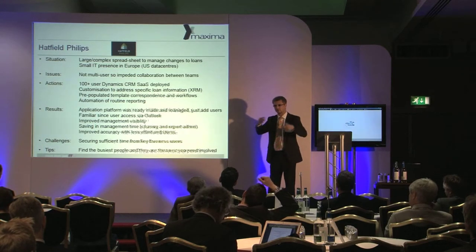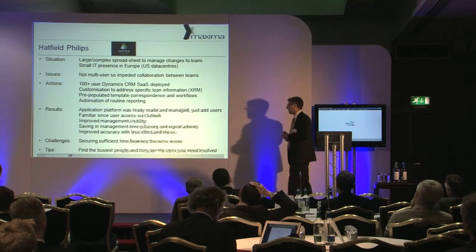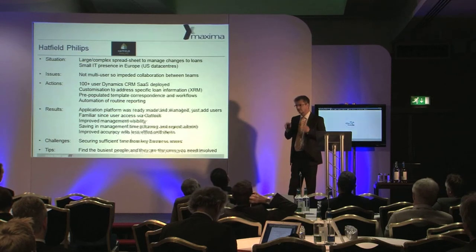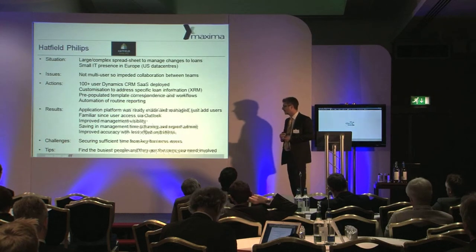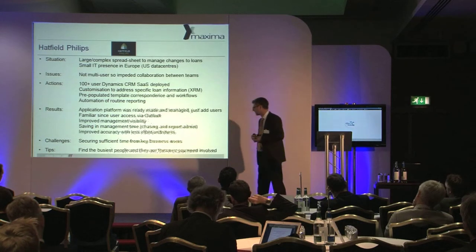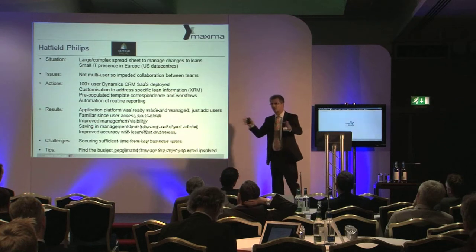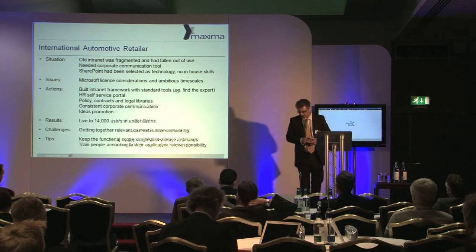What that meant is that people were sharing information along the process. Previously, everyone was ringing around to find out whether a particular job had been done. One of the key challenges — typical of any of these projects — is getting the people who understand the business involved in making the change, because they've already got a job to do. As one of my favorite project managers says: find me the busiest people, because they're the ones connected with different parts of the business.